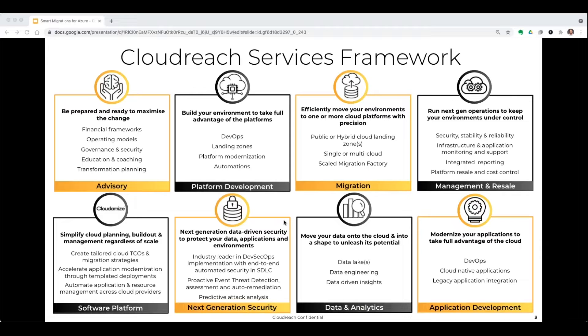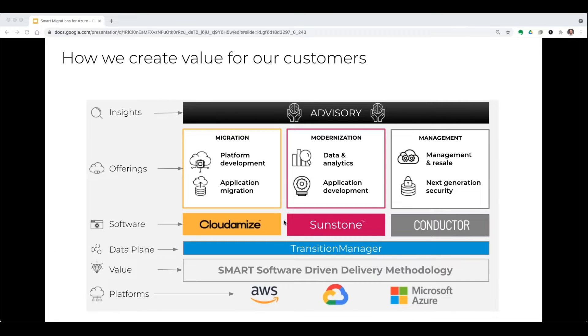We also have our own software platform called Cloudomize that does analytics on customers' environments and makes recommendations for cloud services. Next-gen security services covers how we secure cloud-native environments, which are handled very differently than more traditional cloud stacks. We also offer data and analytics — how do you leverage all that data you're generating and storing in the cloud to make business insights — and finally, in our application development space, we help customers build out cloud-native pipelines and create new cloud-native applications.